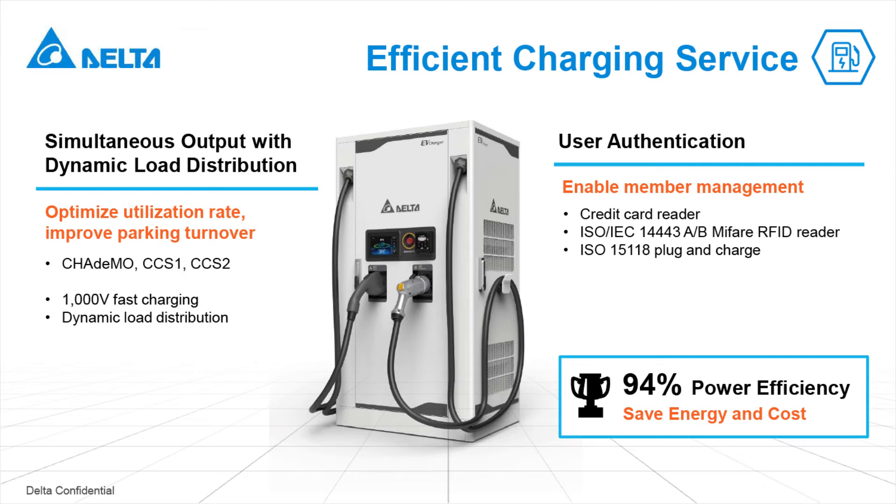Moreover, the charger conforms to ISO 15118 plug-and-charge. Together with all the key elements in the ecosystem, it provides the most secure and user-friendly way of authentication and power capacity management.